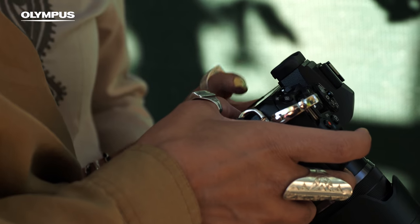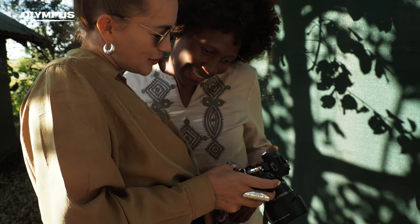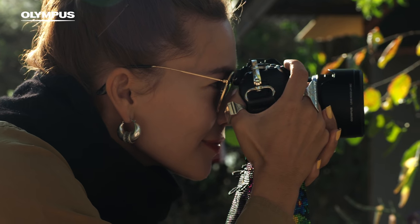While the sun was shining through this fabric, it created a nice texture in the face. One of the most important features in Olympus cameras for me is the silent shooting mode.